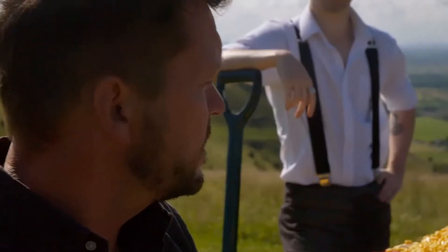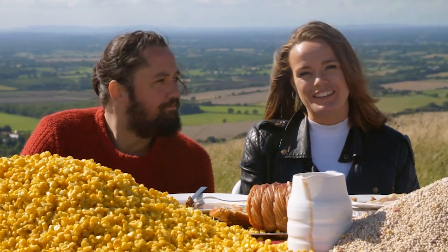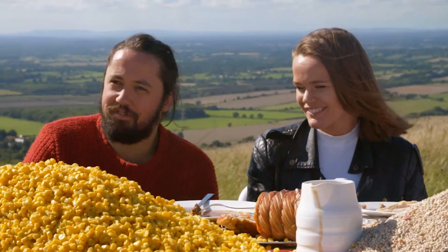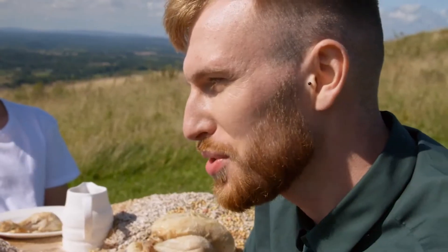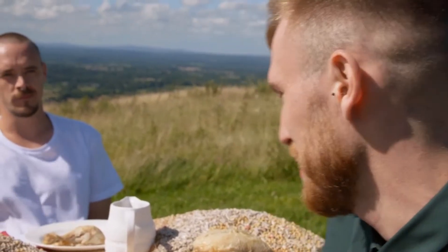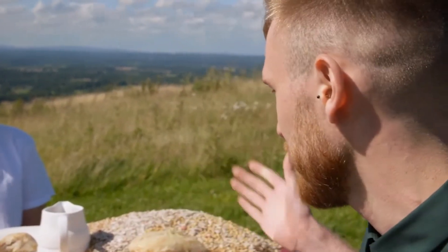After seeing all this, one diner said: 'I'm surprised — I don't think I realised just how much goes into feeding it, but I do like the taste.' In Craig's opinion, after seeing all this food laid on the table, which is the best meat to eat? In terms of what's best for the environment, it's probably the chicken, because it's the most efficient at turning its feed into meat.